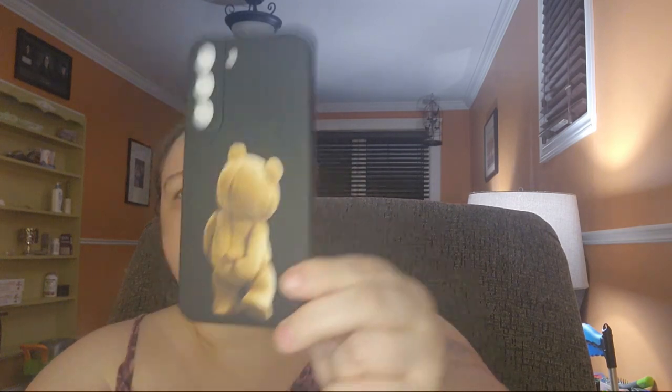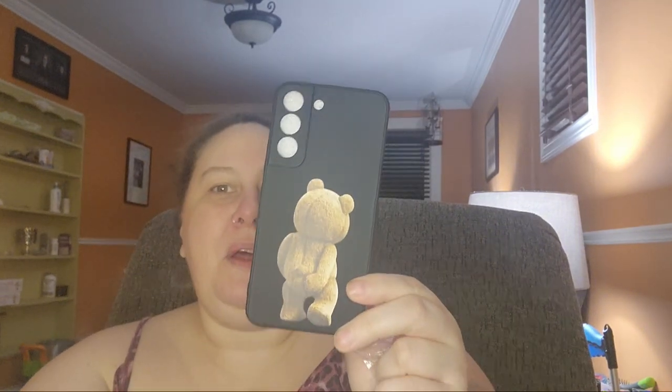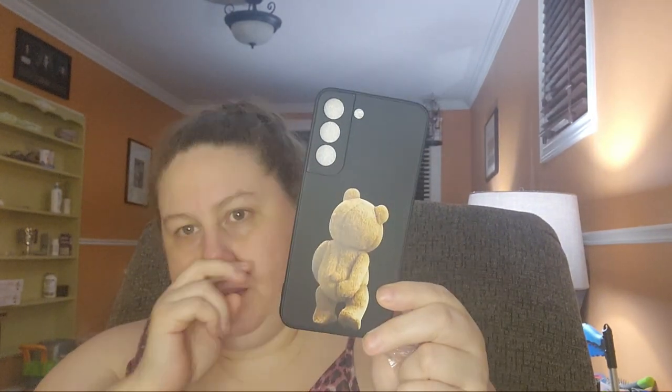Next one is $3.72 — another Ted case, and this one is just Ted scratching his butt. I thought it was super funny and super cute — definitely a conversation starter. Same thing, vinyl for $3. I switch my phone cases constantly so I like to have a variety.